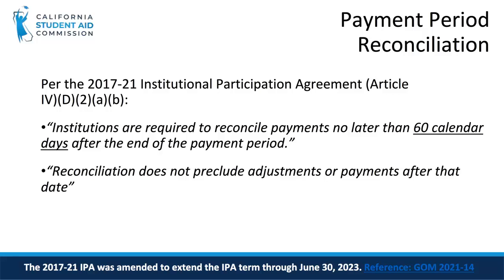Also, as announced in the Grant Operations Memo, the 2017-2021 IPA was amended to extend the IPA term through June 30, 2023.